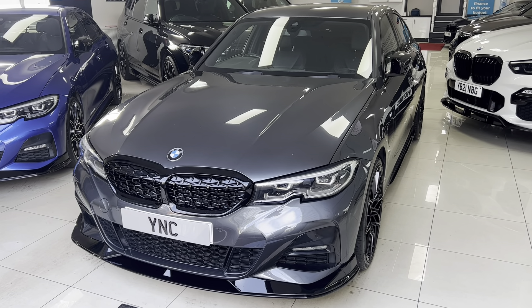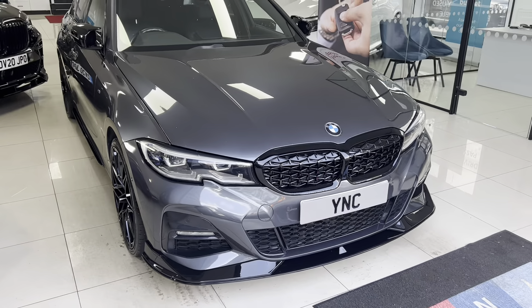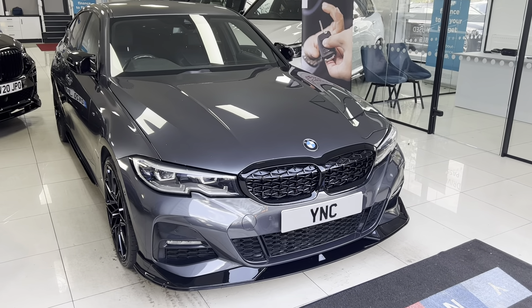Hi, good afternoon and welcome to Your Next Car's YouTube channel. Waseem here presenting a short video of this gorgeous 330e G20 M Sport saloon, a January registered 2020 car on a 69 plate, covered 29,000 miles, one owner from brand new, in impeccable condition.